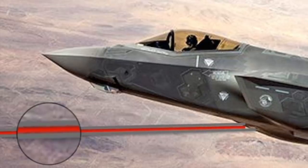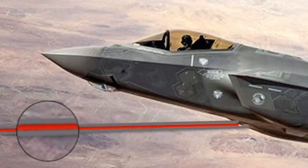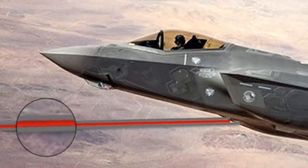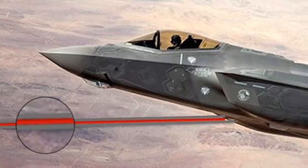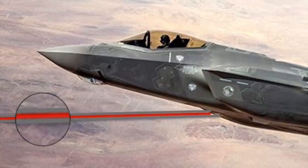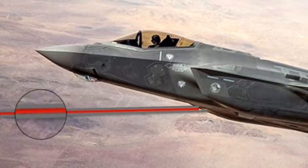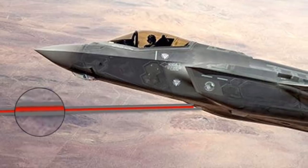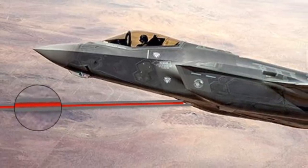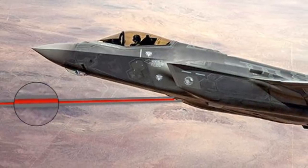The SHIELD program is developing a directed energy laser system that will act as a demonstrator for a self-defense system that could eventually enable aircraft to protect themselves from surface-to-air and air-to-air missiles. The system could be deployed as an add-on pod in the future. The test demonstrated the ability of the laser developed under SHIELD to neutralize incoming missiles. The exact number of missiles downed has not been made public for security reasons.